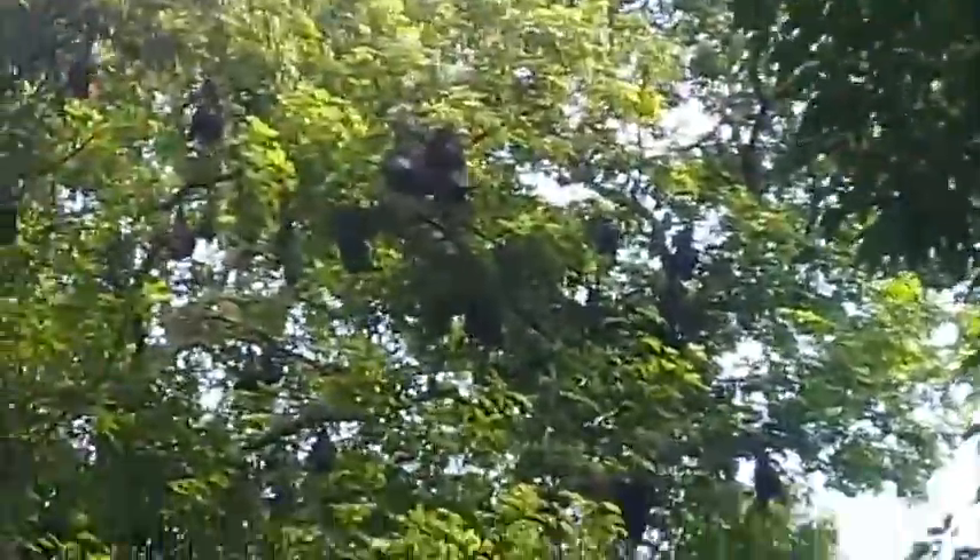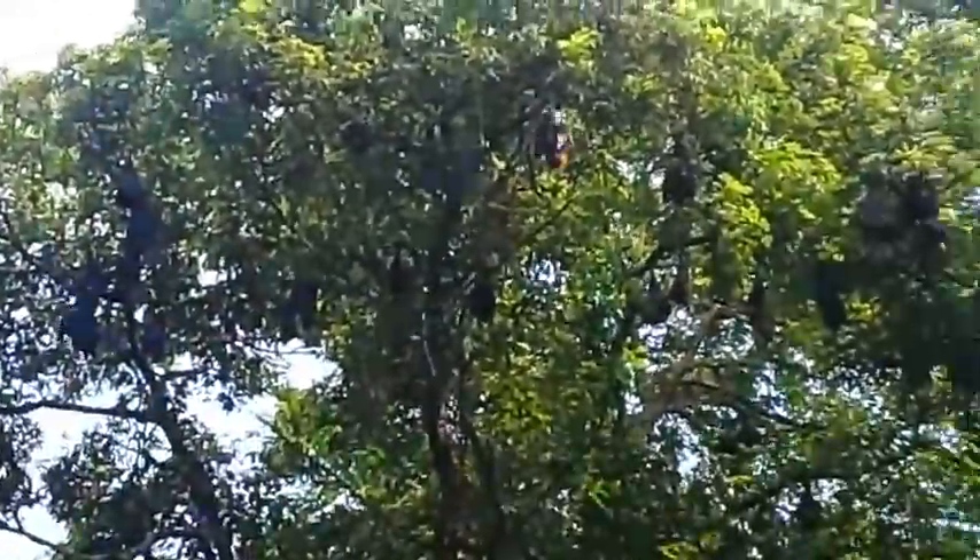Nowadays these flying foxes are limited to the Jina Gardens and other tall trees. Tall trees are available for them in the Lahore area. You can see that all these trees are occupied by them — there are hundreds and hundreds of them hanging upside down.